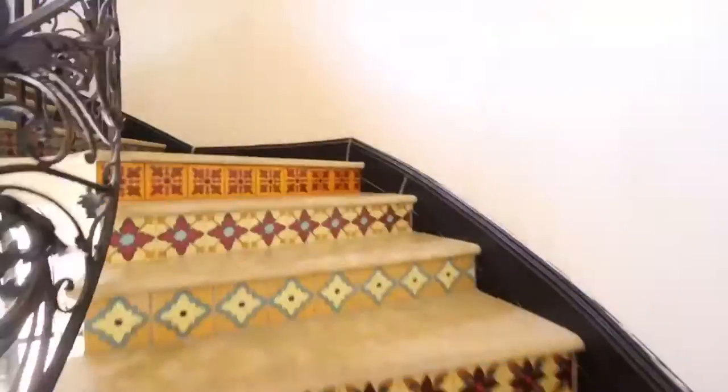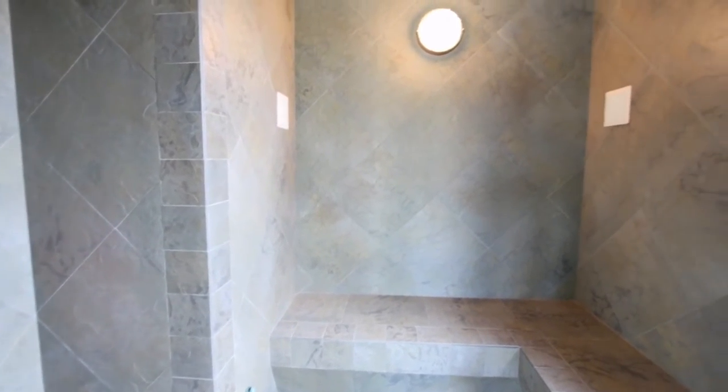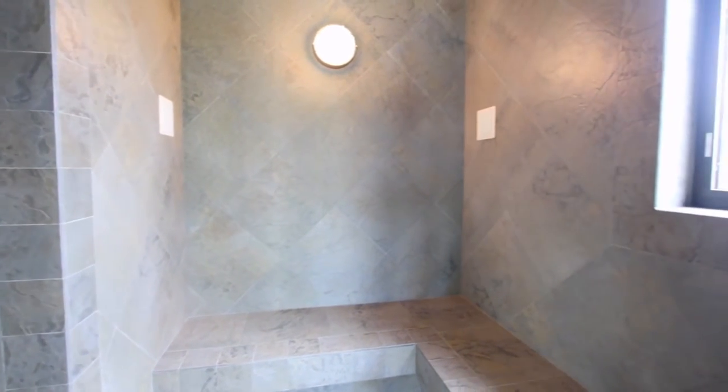Two grand staircases or a private elevator bring you to the second level with the master suite, fitness and steam room, children's play and study area, and seven additional bedroom suites.